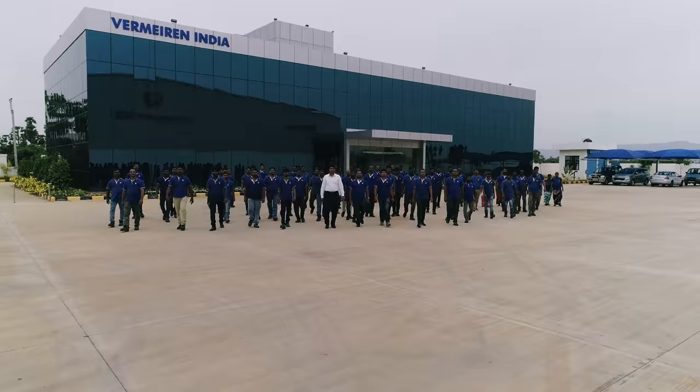Day in, day out, Vermeeren delivers top quality products that increase the mobility of those whose lives would otherwise be restricted. First and foremost, Vermeeren remains a family company of people who work for people. Thank you.